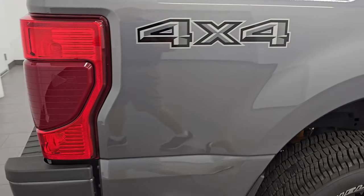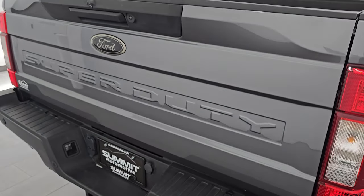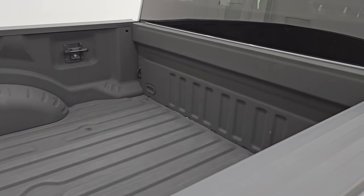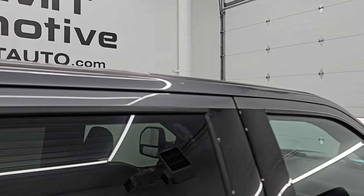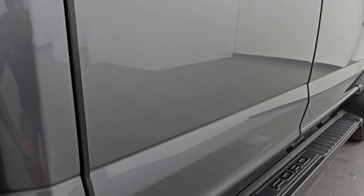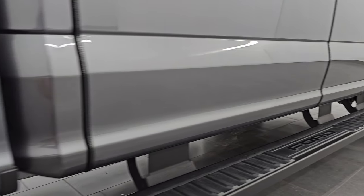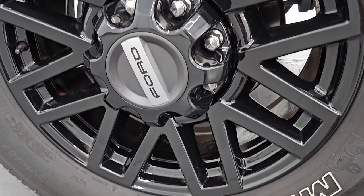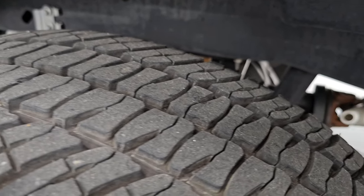I take these HD videos so if you are far away or cannot make the trip down but you're still interested in purchasing the vehicle, you can see the truck, hear the truck, and have confidence in the vehicle before you even get here — so there are absolutely no surprises and you can make a smart and informed buying decision from wherever you're at. The rear wheels are absolutely perfect and the back tires have just as much tread as the front tires.